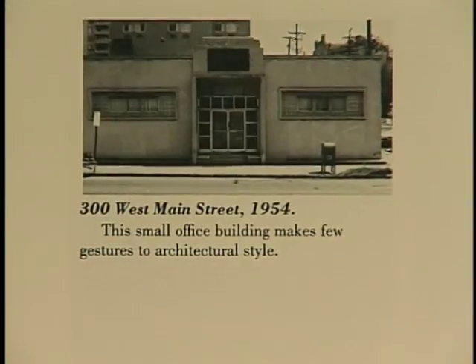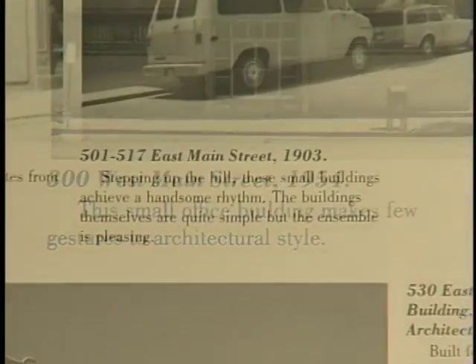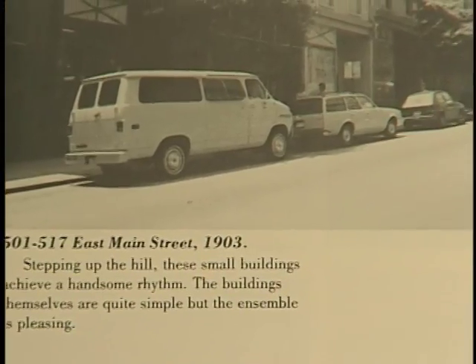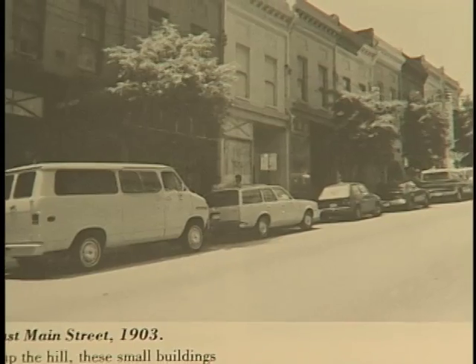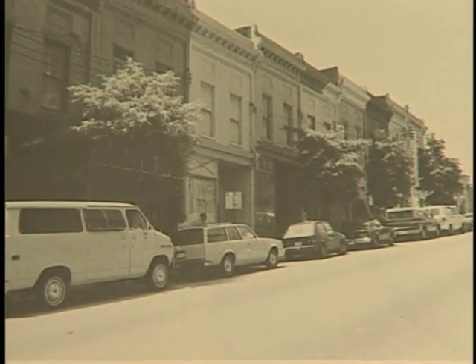This small office building makes few gestures to architectural style. Stepping up the hill, these small buildings achieve a handsome rhythm. The buildings themselves are quite simple but the ensemble is pleasing.